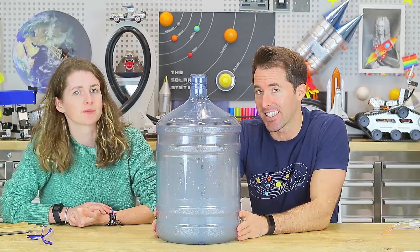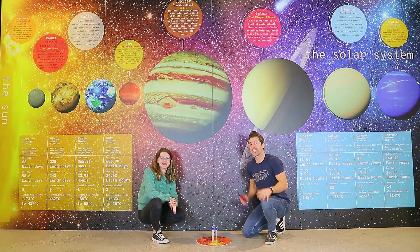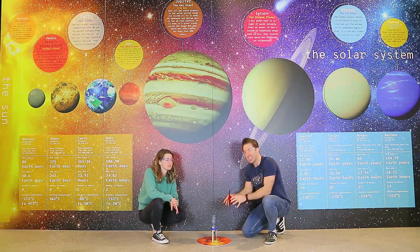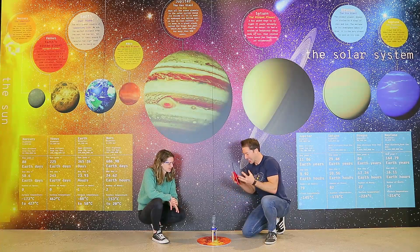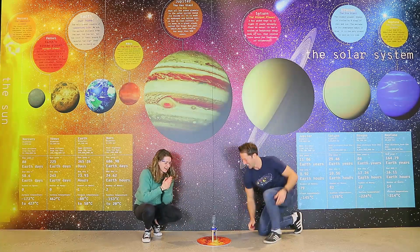That was pretty cool and very realistic. Now it's time for our most realistic rocket launch of them all. We're going to light our alcohol and air mixture — they'll combust and give us those hot gases that shoot out the bottom and propel our rocket upwards. Let's do it!